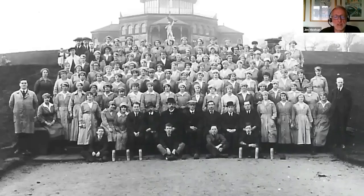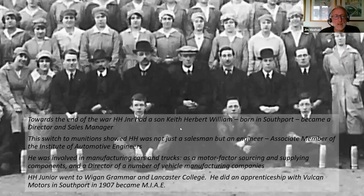I believe this to be young HH — young Bert Timberlake — and this larger picture may be from later in the war when they had extended production. I believe this to be HH Senior and this chap HH Junior. Towards the end of the war there was another addition to the family — HH Junior had a son, Keith Herbert William Timberlake, born in Southport where young Bert was living by then. He would go on to become a director of the company and also the company sales manager. This switch to munitions during the war emphasised that they weren't just car salesmen — they were engineers.